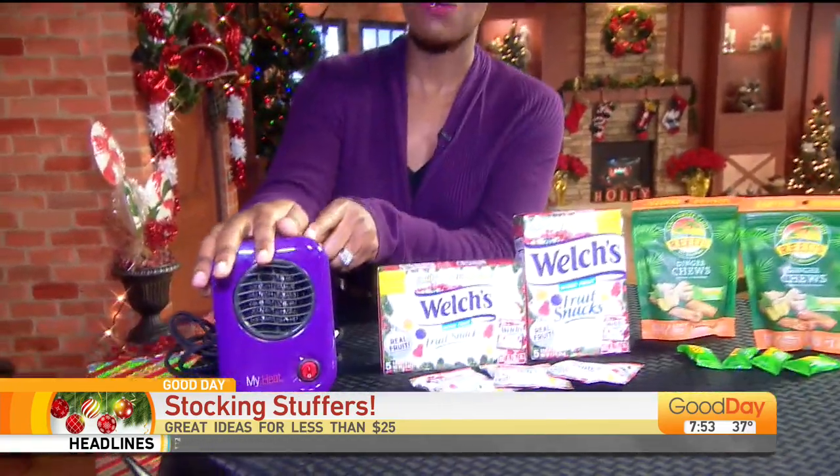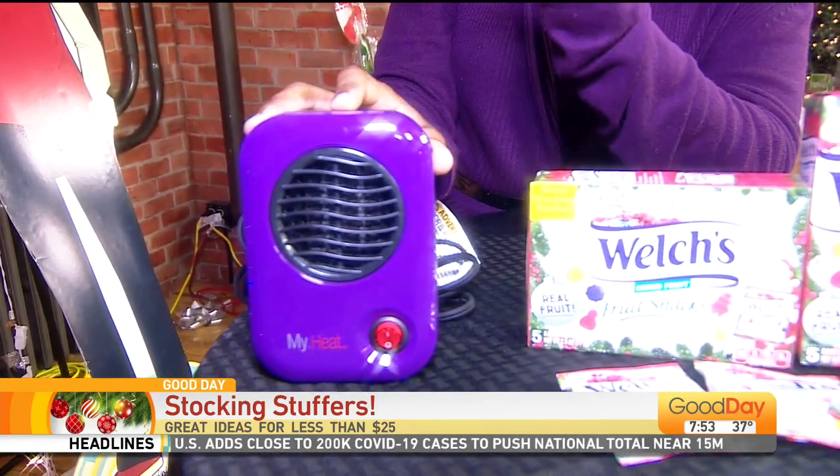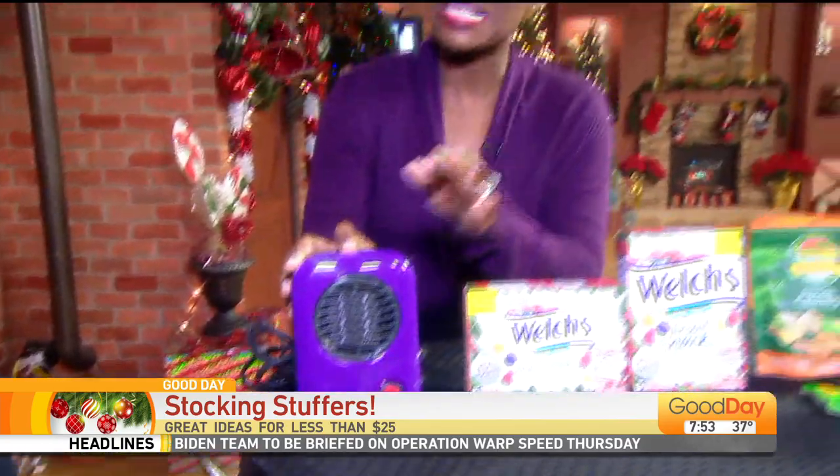These are some ideas that maybe you just didn't think about to add as a stocking stuffer. This first item, I swear by this thing. I actually have had one of these for a couple of years, but they just sent this one to us. It's called My Heat. I love this thing. It's small, it is compact, but if you're sitting at work or working from home and you just need a little warmth — the AC is just a little too high — this thing is amazing and it's only 25 bucks. This might not actually fit in the stocking, but trust me, it's a good idea.